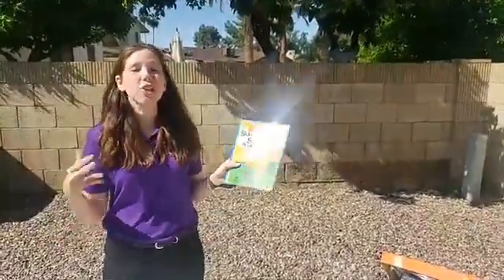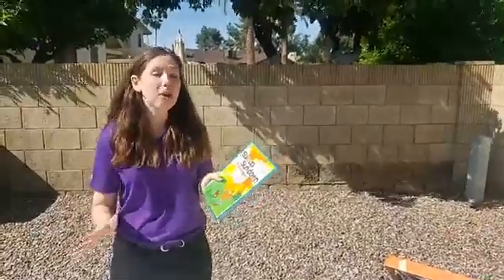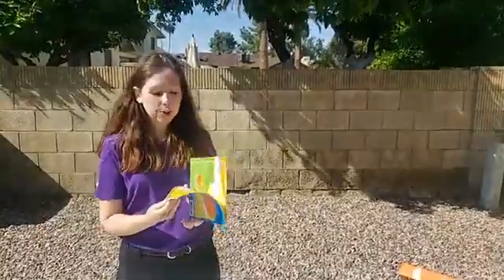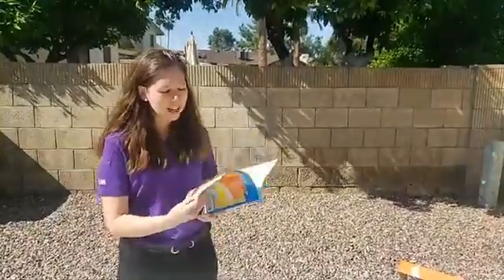Then we're going to be doing an activity to use the power of the sun to cook a marshmallow. That's going to be our activity coming up after the story. The story is Sun Up, Sun Down by Gail Gibbons.